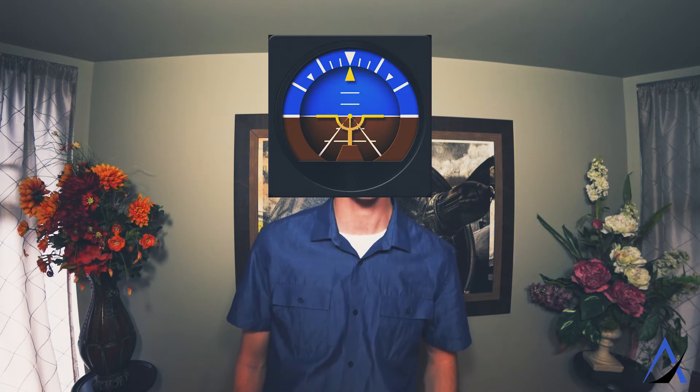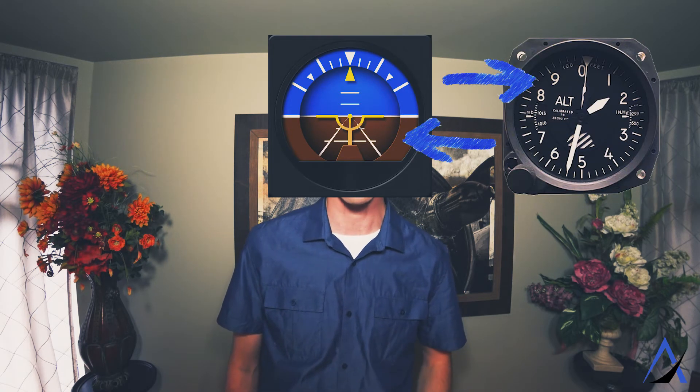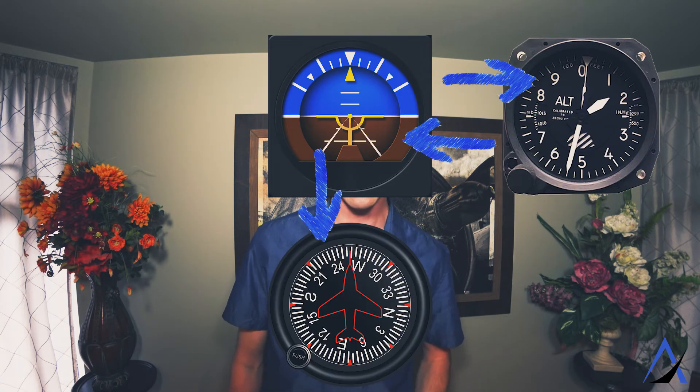The basics of instrument flying is scanning back and forth between the instruments to make sure you're flying straight and level. You go from the attitude indicator to the altimeter, back to the attitude indicator, down to the heading indicator, and back up to the attitude indicator — repeating this process over and over. As you can see, this takes a lot of work and concentration, maintaining your three-dimensional orientation and situational awareness in space.